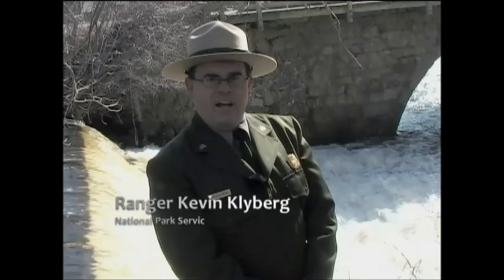Hi, I'm Ranger Kevin Glyberg with the John H. Chaffee Blackstone River Valley National Heritage Corridor. I'm standing right beside the raceway of the Slatersville Mill. When John Slater arrived in America in 1803, his older brother Samuel Slater gave him the task of finding a site to build a new textile mill.